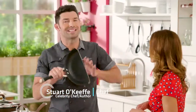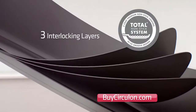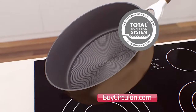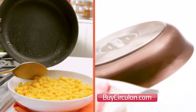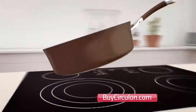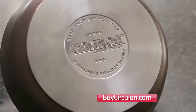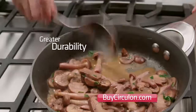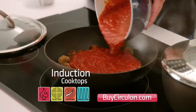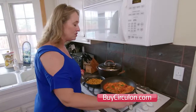This Circulon pan cut in half tells us everything we need to know about how it delivers the four gotta-haves. First, there are three interlocking layers of patented non-stick coating on the inside and outside for superior non-stick. Then, the unique concentric circles reduce contact with utensils to protect the non-stick — and you're only going to find that with Circulon. Finally, there's a thick layer of hard anodized aluminum and a second aluminum disc, plus stainless steel, all bonded together to provide even heat distribution, greater durability, and the ability to use the pans on induction cooktops.